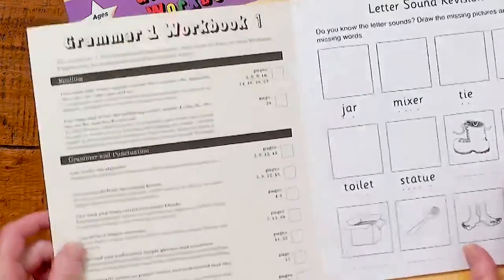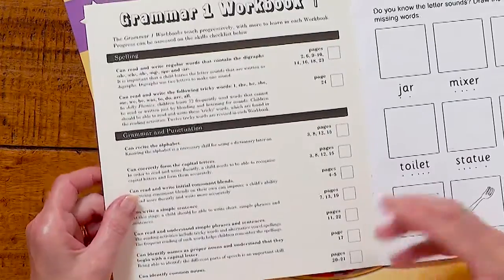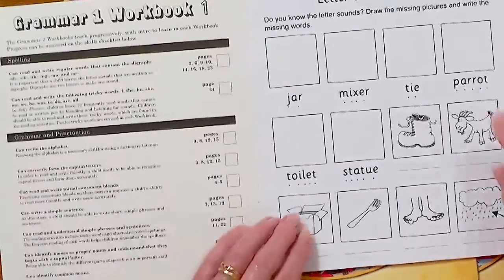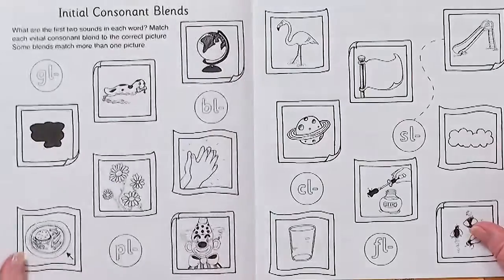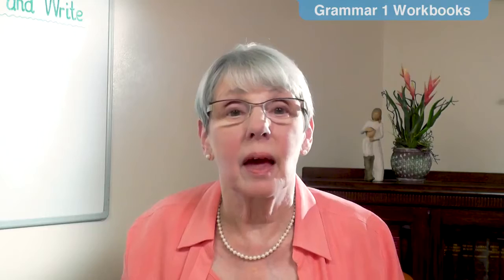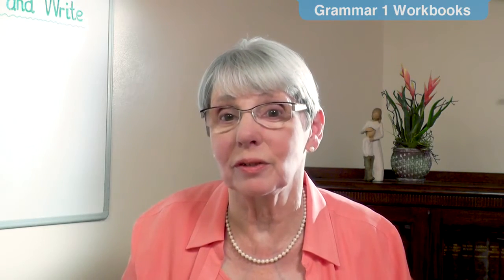Here in book one we can see that there is a checklist which can be ticked off when a child has mastered the skills taught in this workbook. It starts with letter sound revision, revisiting the digraphs, capital letters, initial consonant blends, and learning about sentences. As you can see, it follows the lessons that are being taught in school.